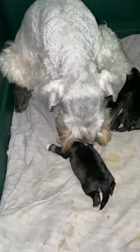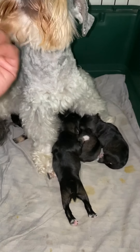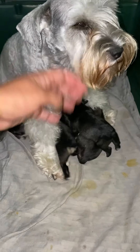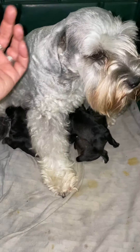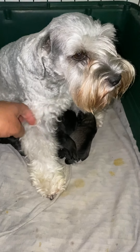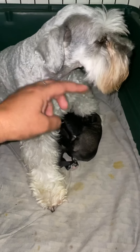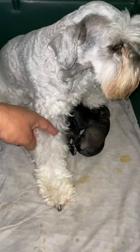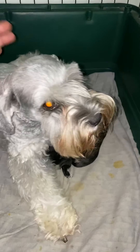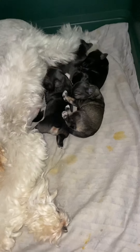Dusty is doing a phenomenal job with her babies. Dusty is out of our girl Shadow and Nike, both of whom are imports to our breeding program. The fun thing is Dusty's sister Merlot will be here to have puppies next week, so we'll have both girls here at the same time — and Merlot is a liver tan parti, so a totally different color.